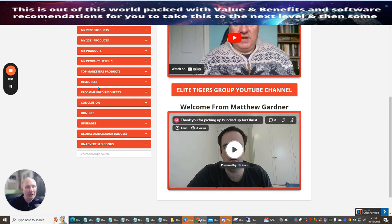You've also got top marketeers' products built inside here, which you can get access to. I thought I would join in with this too.